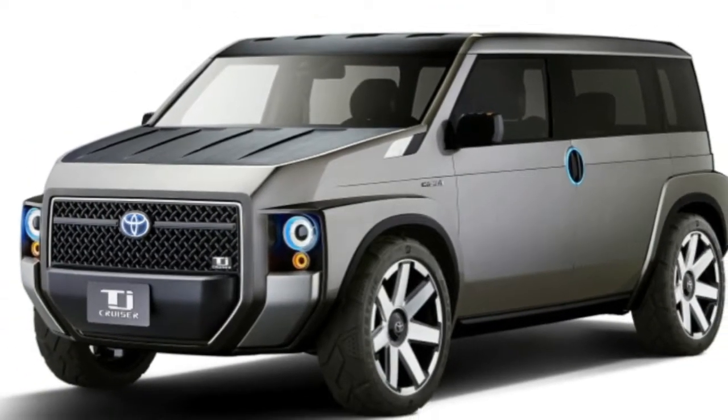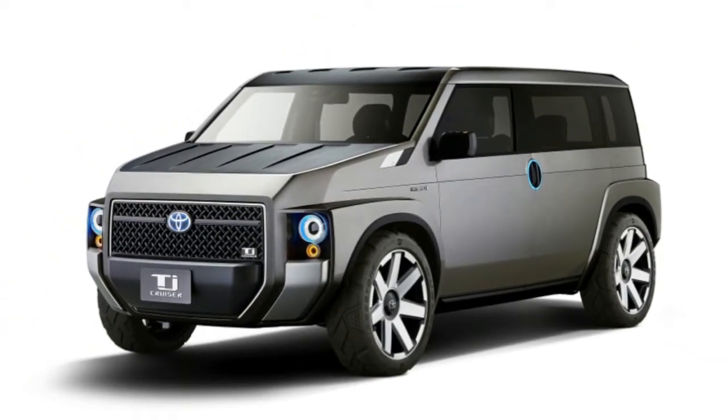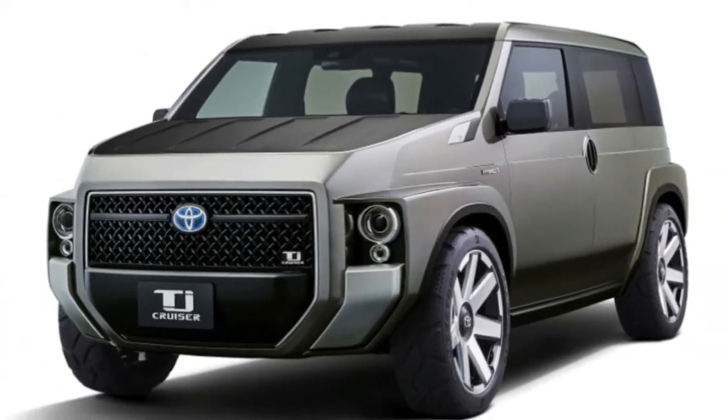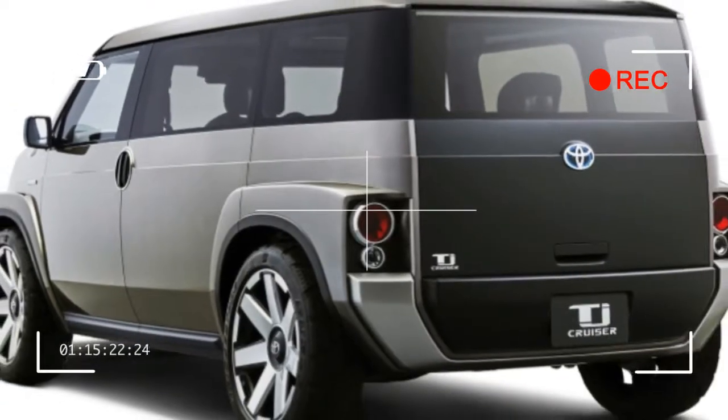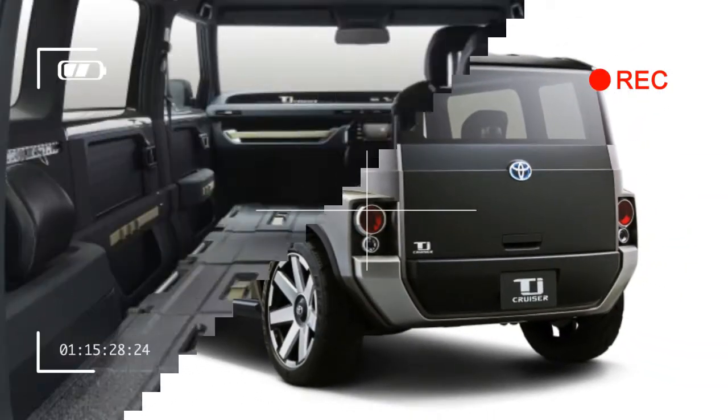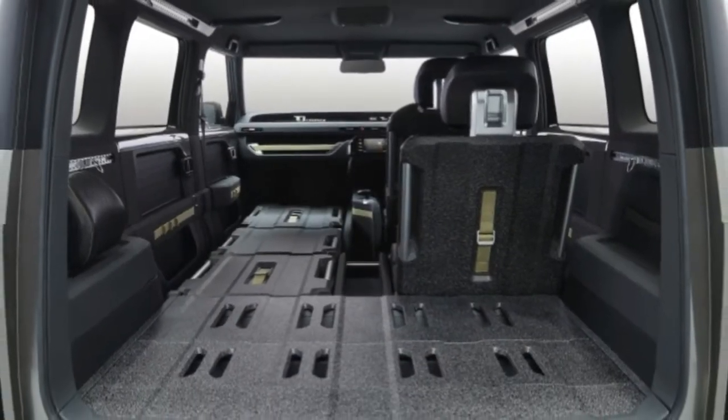Toyota says the TJ will sit on the unibody Toyota New Global Architecture platform that currently underpins the Camry, CH-R, and Prius, noting that unlike those models, the TJ Cruiser will offer both front-wheel drive and all-wheel drive.